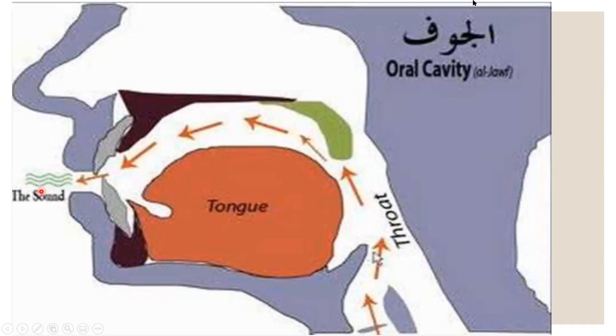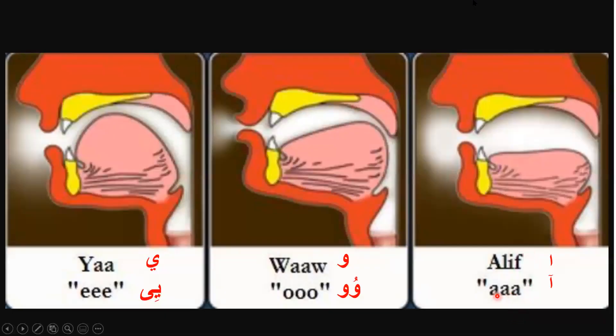The sound will travel through our mouth. These images show how our lips and tongue have to be placed when pronouncing each of the mud letters. From the right side we have the alif mud — the extension of the 'aa' sound. The sound from the vocal cord at the bottom of the throat travels through the white area. The lips have to be opened in an oval shape for the sound to come through correctly.